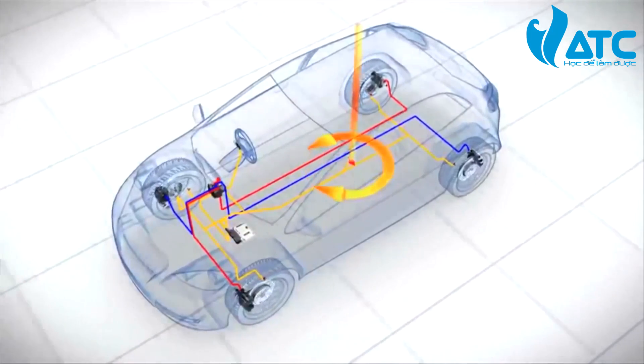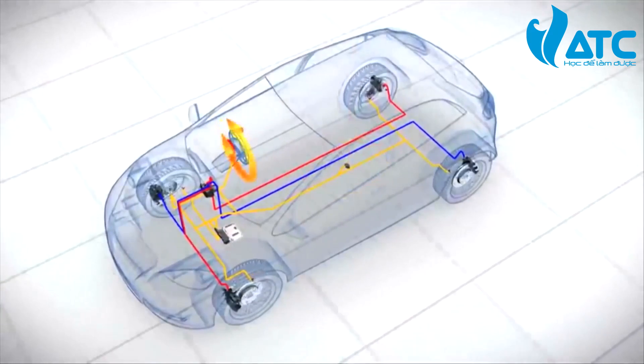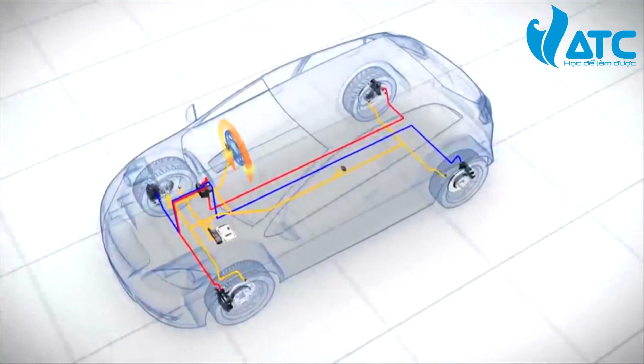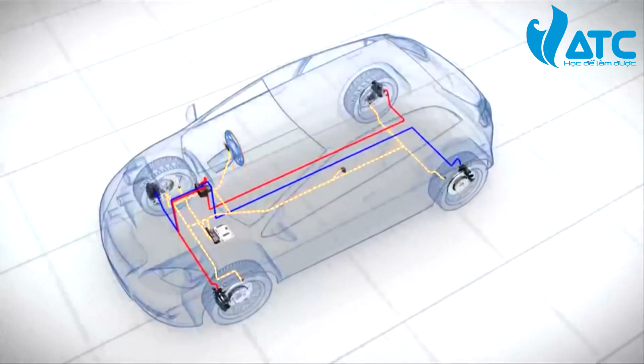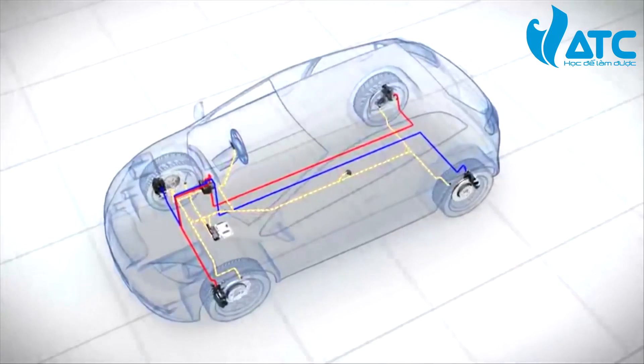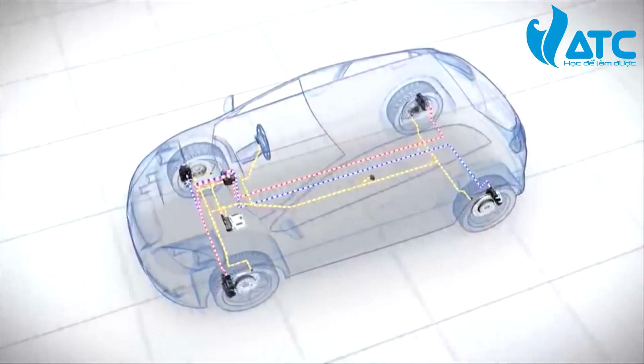A yaw rate sensor measures the vehicle's rotation around its vertical axis. A steering angle sensor registers the driver's steering intention. These sensor signals enable the control unit to compute when and how it should intervene. A hydraulic unit then builds up and reduces braking pressure on the brakes.